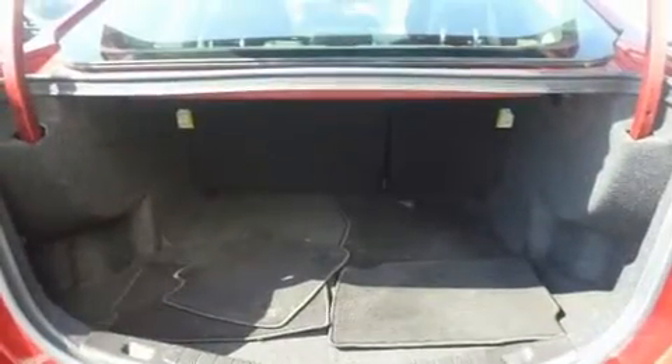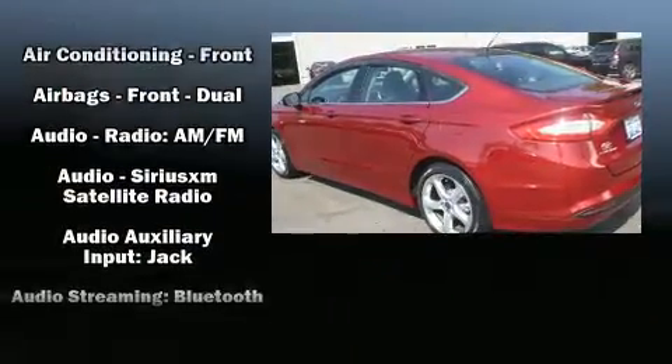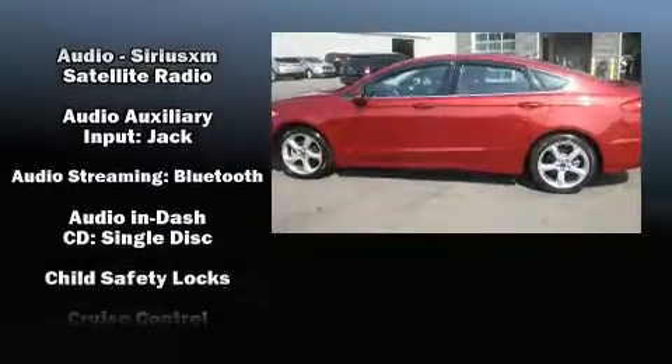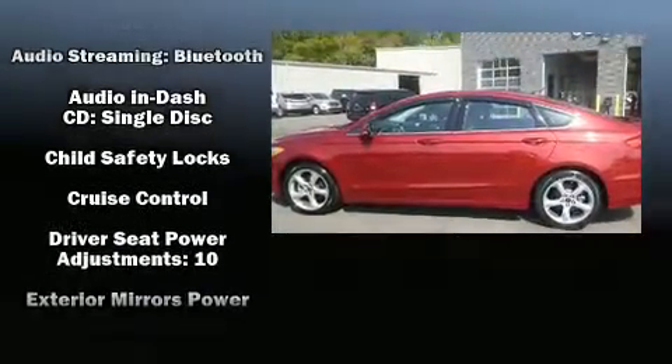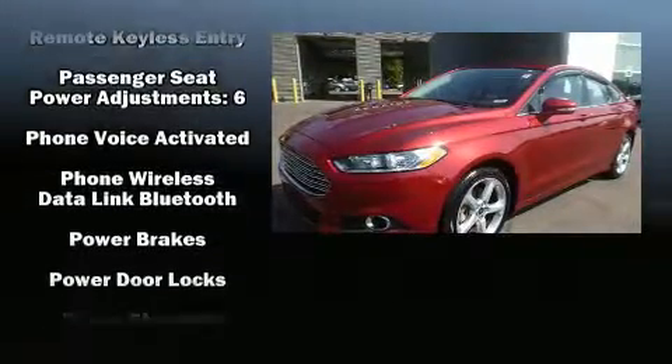Passenger security is always assured thanks to various safety features such as dual front impact airbags, head curtain airbags, traction control, brake assist, ignition disabling, an emergency communication system and four-wheel disc brakes with ABS.